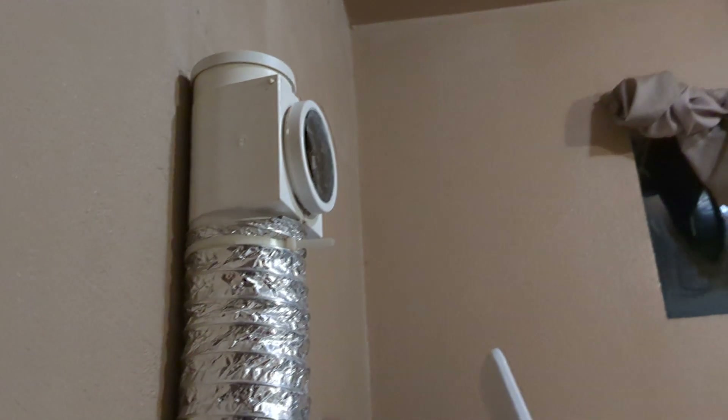Instead of venting the dryer outside, my grandpa decided on this design where it recirculates into the laundry room. And we use it to heat it up during the winter time. You can see where the drain hose originates back out of the machine.